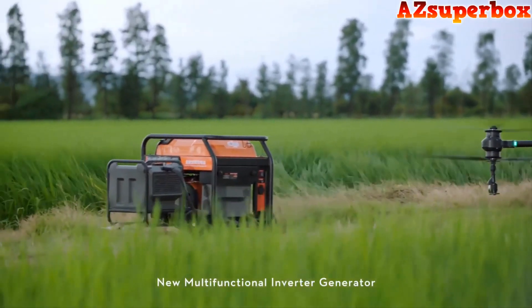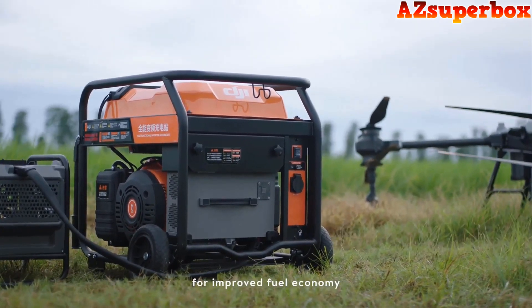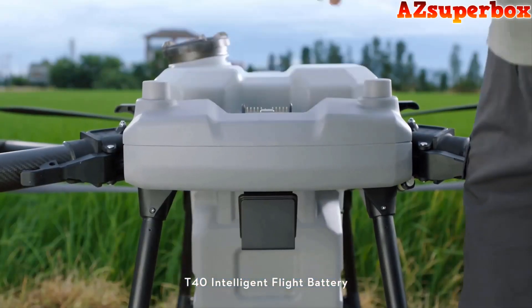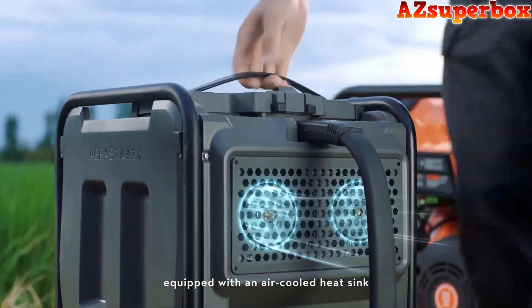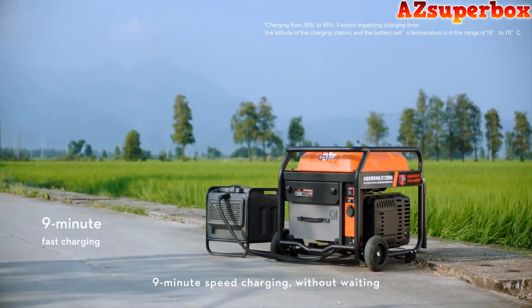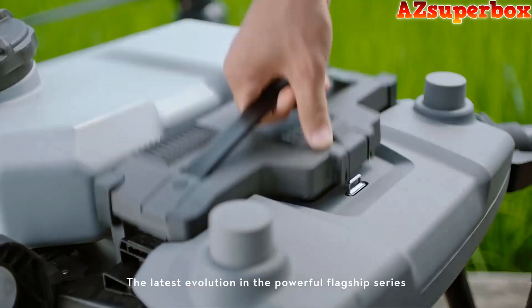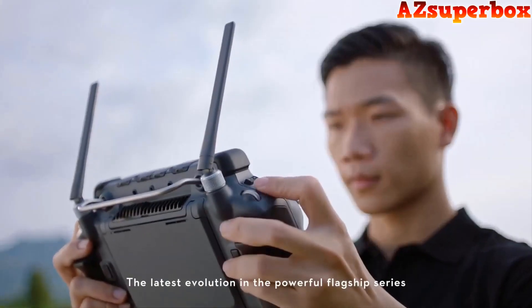A new multifunctional inverter generator, powered by EFI technology, provides improved fuel economy. The T40 intelligent flight battery is equipped with an air-cooled heat sink, enabling nine-minute speed charging without waiting. This is the new Agras T40 — the latest evolution in the powerful flagship series.